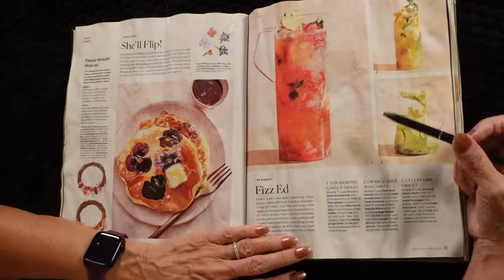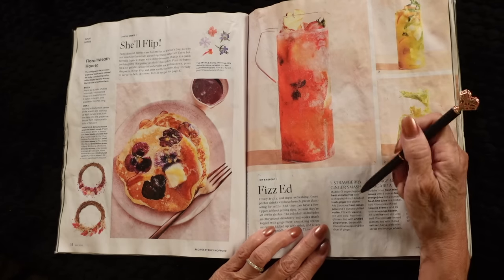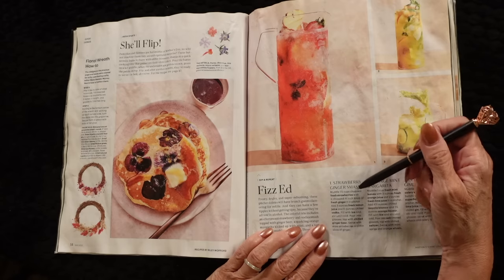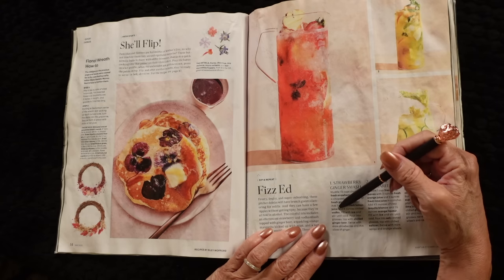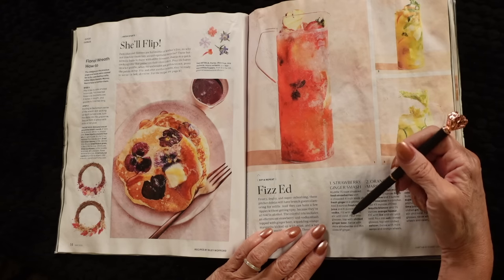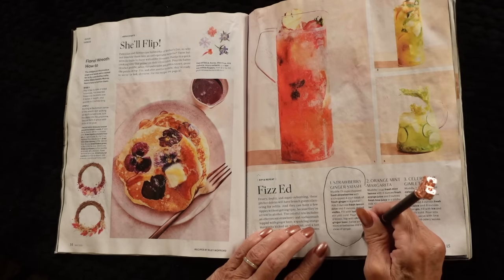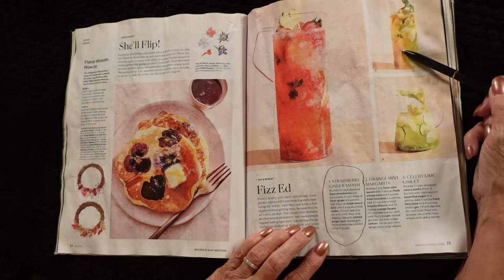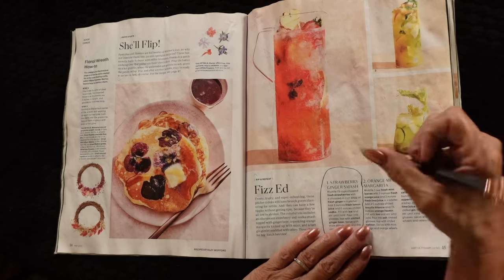I saw this and I really like this — these are drinks. This one is a strawberry ginger mash, and that looks delicious. It's made with fresh strawberries, fresh ginger, fresh lemon juice, vodka, and ice, and you top it with chilled ginger beer. I am going to try that. And this one is an orange mint margarita, and this one is a celery lime gimlet. Those both sound good, but I'm going to try the strawberry ginger one.